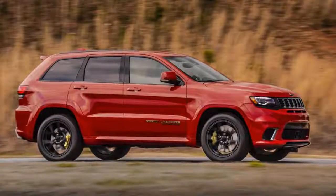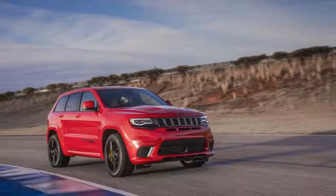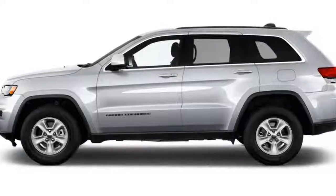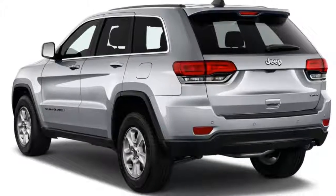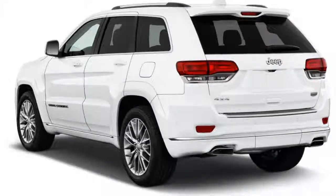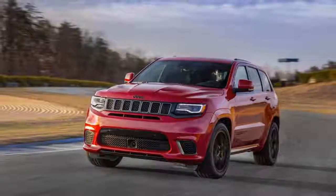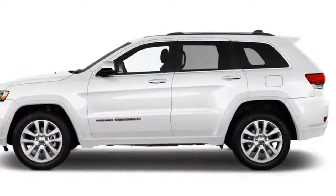The V6 provides decent fuel economy and the diesel is a few MPG better, but the Grand Cherokee's V8s are very thirsty. Fuel economy starts out decent and falls off precipitously as power goes up. We base our score on the volume model, which is the V6, and that earns it a 6 out of 10. With the 3.6-liter V6, the EPA rates the Grand Cherokee at 19 city, 26 highway, 21 combined with rear-wheel drive, or 18/25/21 MPG with all-wheel drive.